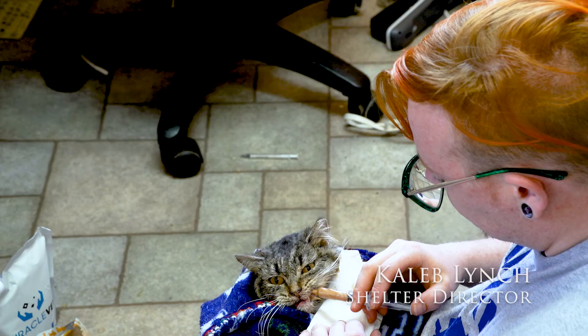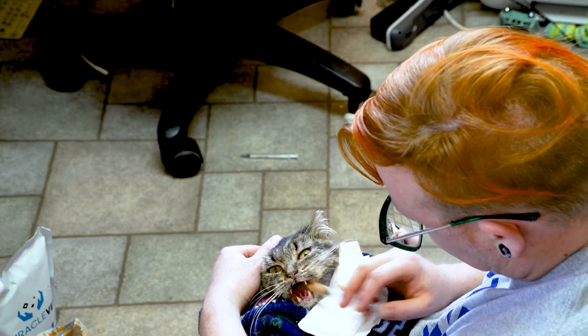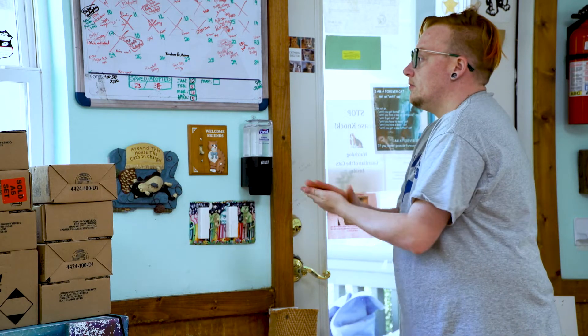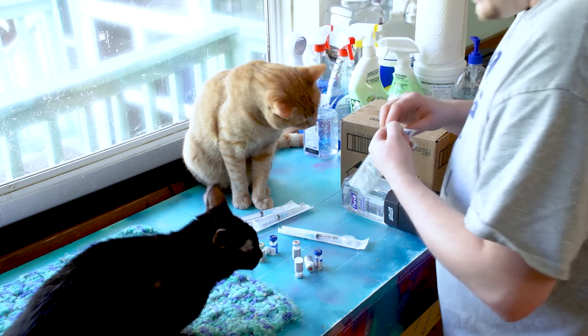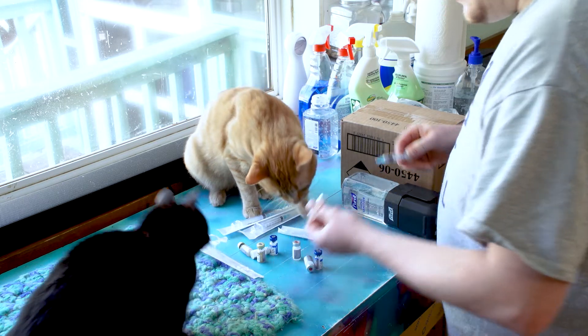I got involved with the shelter by volunteering. I started volunteering 12 years ago, volunteered for a year, and then the job kind of fell into my lap. The COVID pandemic has been a challenging time for us and for all animal shelters. We've done a lot more adoptions and also a lot more rescues, so our intake and outcome numbers have been record numbers.